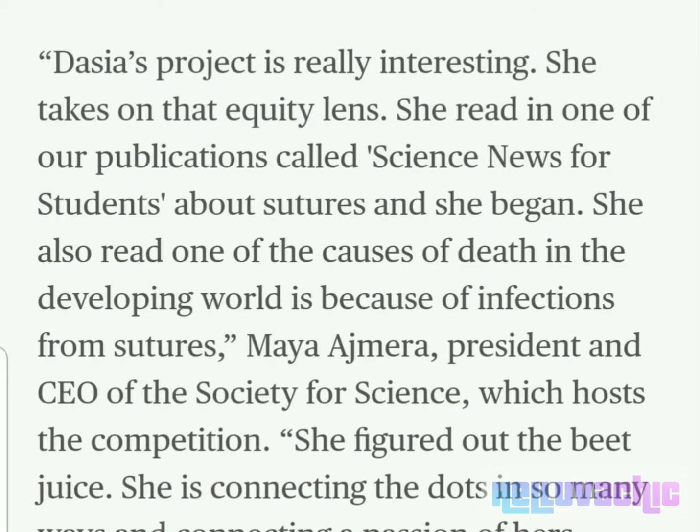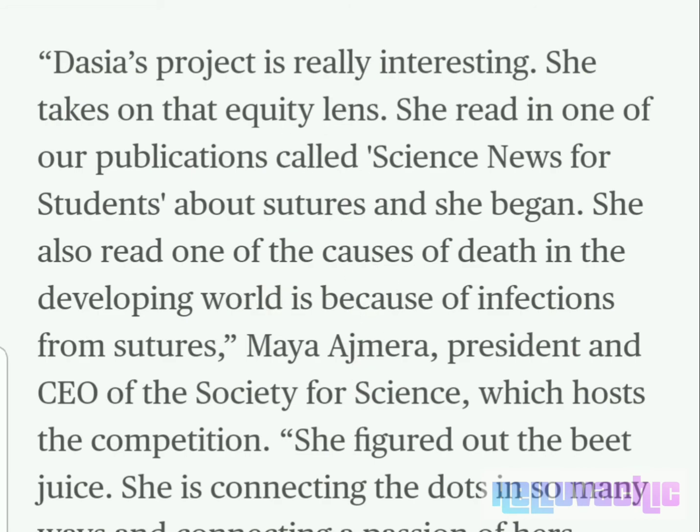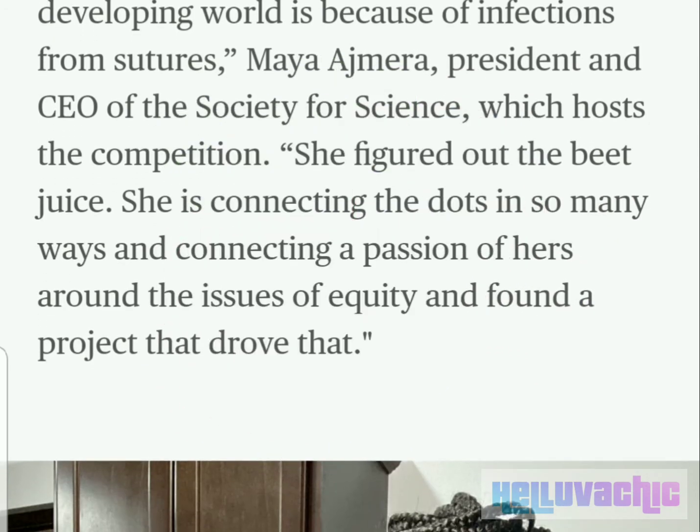"Deja's project is really interesting. She takes on that equity lens. She read in one of our publications called Science News for Students about sutures, and she began. She also read that one of the causes of death in the developing world is because of infections from sutures," said Maya Ajmer, president and CEO of the Society for Science, which hosts the competition. "She figured out the beet juice. She is connecting the dots in so many ways and connecting a passion of hers around the issues of equity, and found a project that drove that."